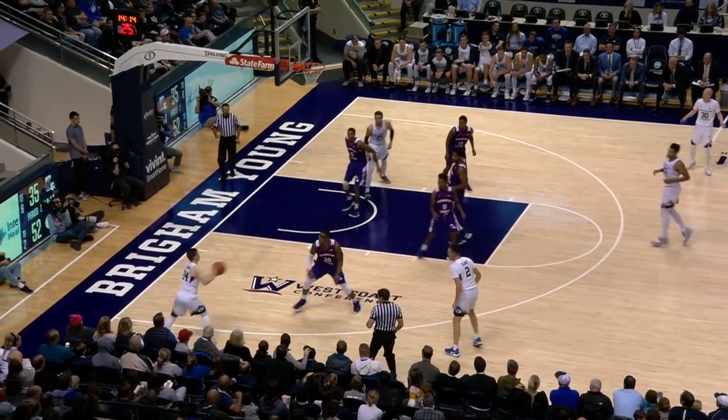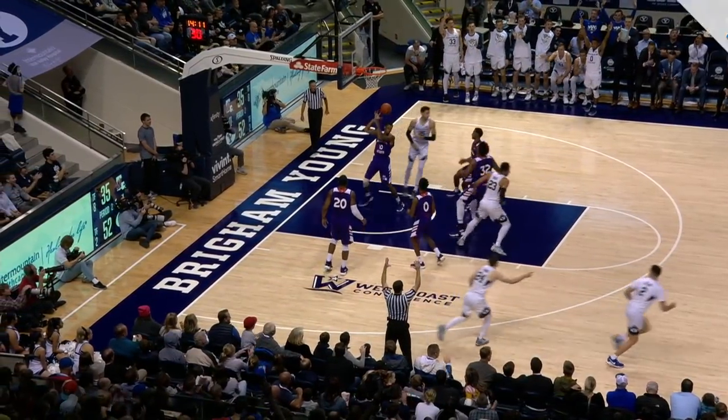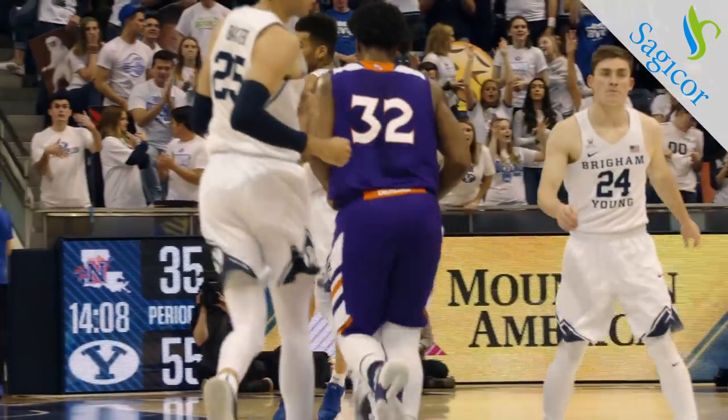McKay Cannon takes a long pass, taps it to Selyus, back to McKay, return to Zach, 3 on its way and good. Zach Selyus makes it a 20-point game, 55-35.